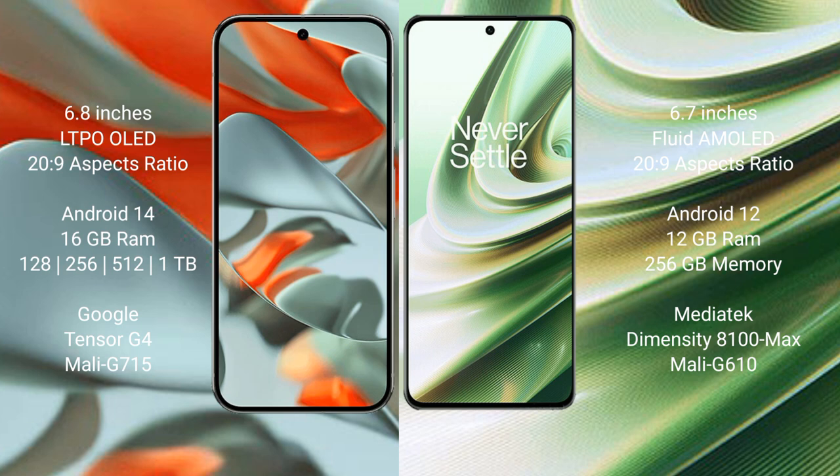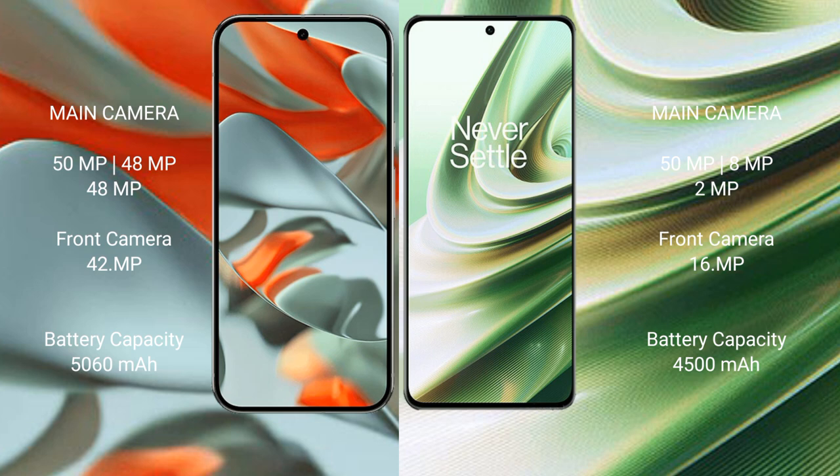The Google Pixel 9 Pro XL is powered by the Tensor G4 processor with GPU model G715. The OnePlus 10R comes with up to 12GB RAM and 256GB internal storage, powered by the MediaTek Dimensity 8100 Max processor with GPU model G610.